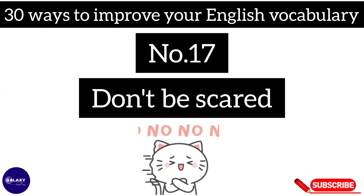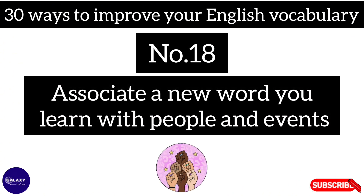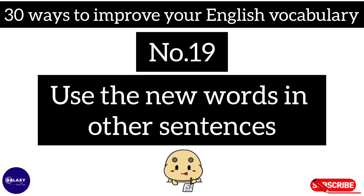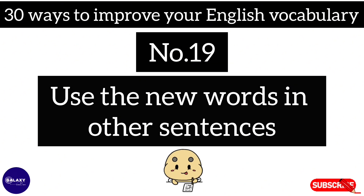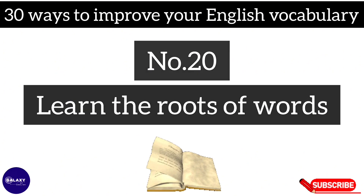Number seventeen: don't be scared. Number eighteen: associate a new word you learn with people and things around you. Number nineteen: use the new words in other sentences. Number twenty: learn the rules of words.